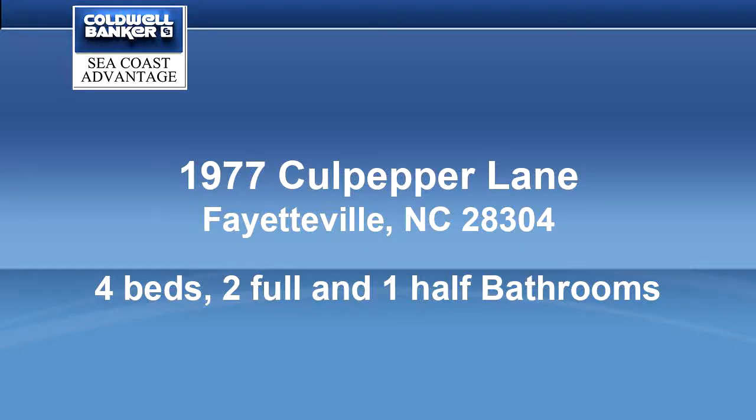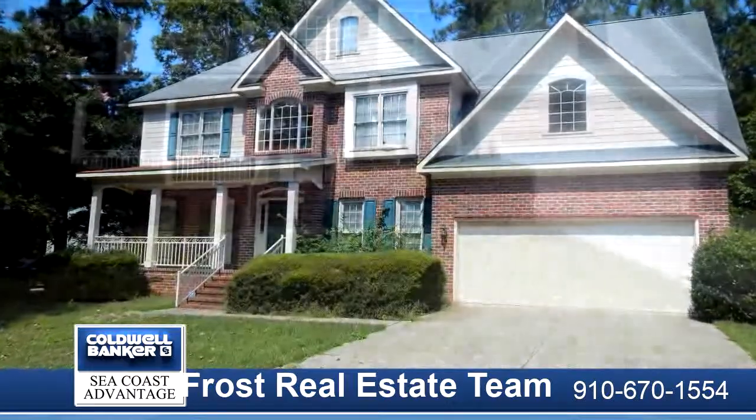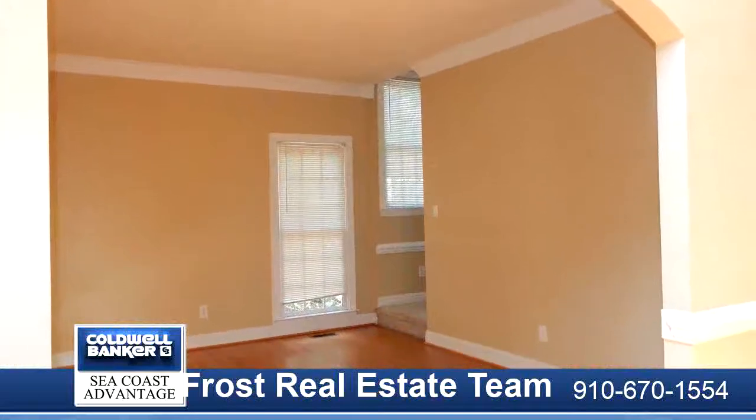Welcome to the beautiful Ray Condis subdivision, minutes from shopping, restaurants, Fort Bragg, and schools. Imagine saving on commute time and saving on gas. This could be your reality.